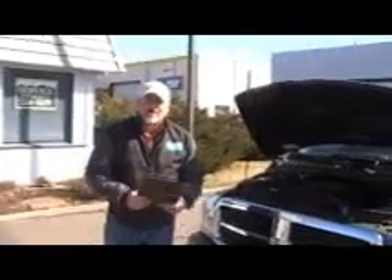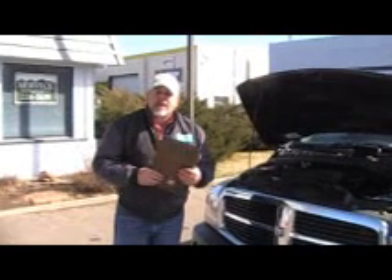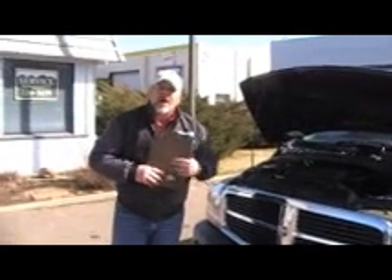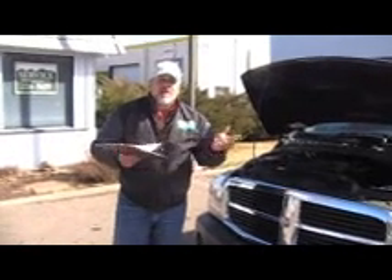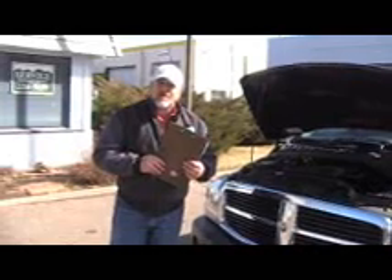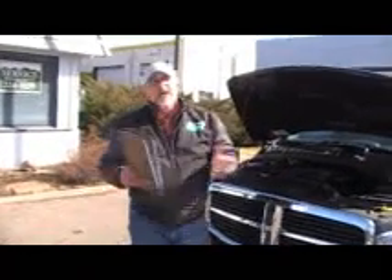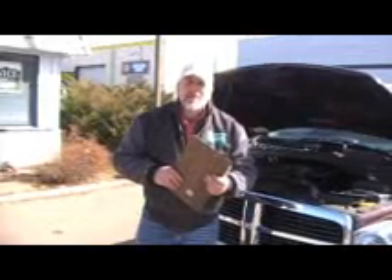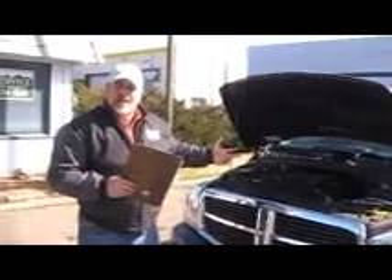I'm Steve Laikas, sales manager at Colorado Motor Car Company, located in Fort Collins, Colorado. Our address is 1108 North College Avenue. Phone number is 970-224-5658. If you'd like to call us toll-free, it's 877-220-9371. Thanks for taking a look.